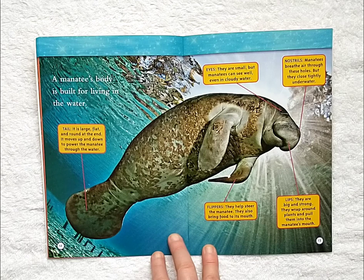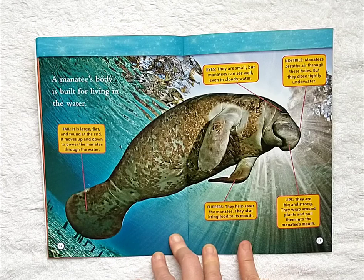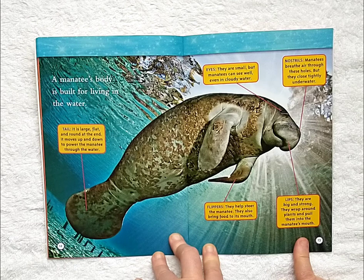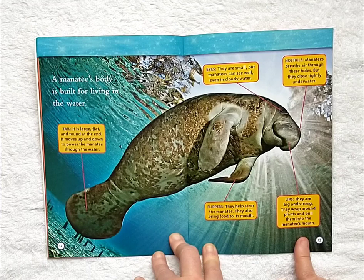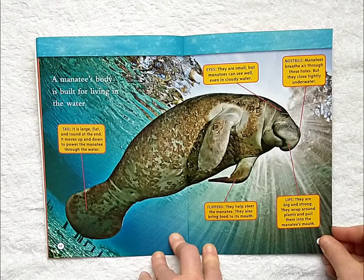A manatee's body is built for living in the water. Its tail is large, flat and round at the end. It moves up and down to power the manatee through the water. Its flippers help steer the manatee and also bring food to its mouth. Its lips are big and strong — they wrap around plants and pull them into the manatee's mouth. Manatees breathe air through their nostrils, which close tightly under water. Their eyes are small, but manatees can see well even in cloudy water.